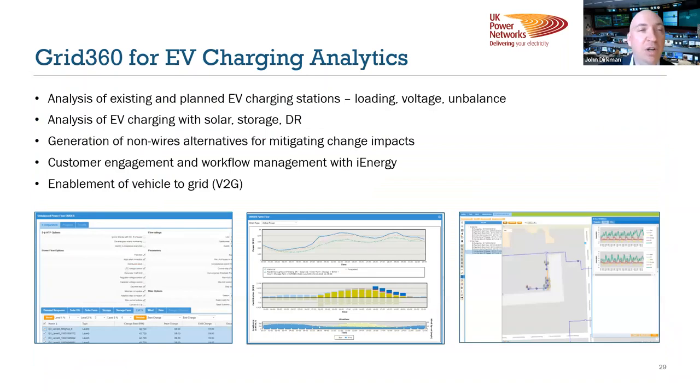Specifically for EV charging analytics, we can look at existing and planned EV charging stations and their impacts on loading, on voltage, and on unbalance in unbalanced networks. We can also see how those EV charging stations will behave given solar storage and demand response activities locally or at grid scale. From that we can generate non-wire alternatives — if we're worried about increased EV load growth, we can look at offsetting that with solar or shifting that with storage or demand response, and analyze those impacts. We also look at customer engagement and workflow management with iEnergy, and enabling vehicle-to-grid to use those mobile batteries as energy assets to shave or shift peaks at different times of day.